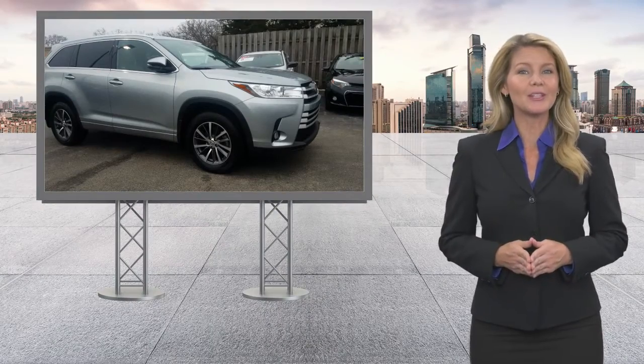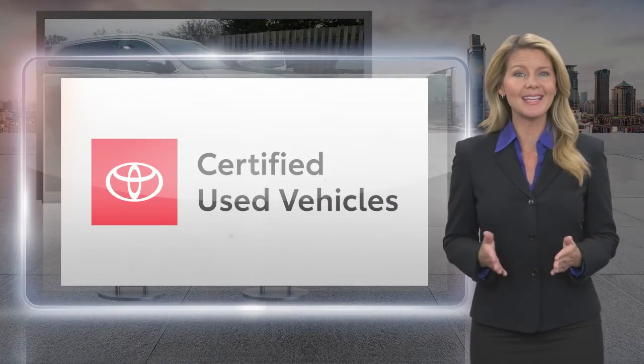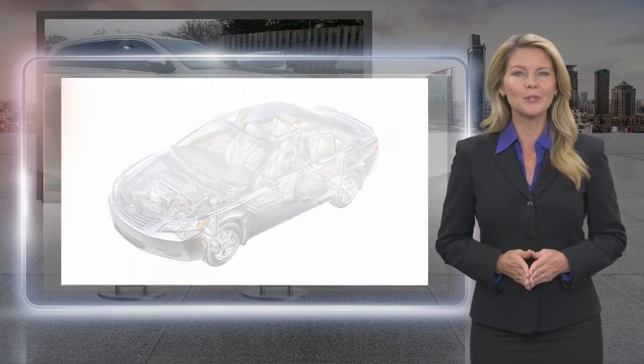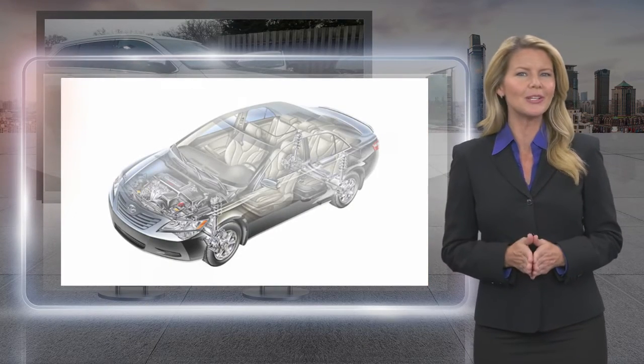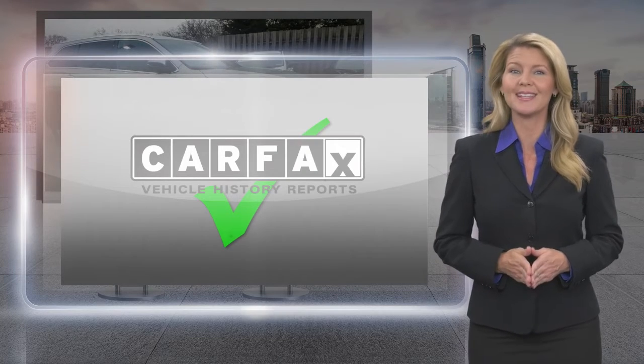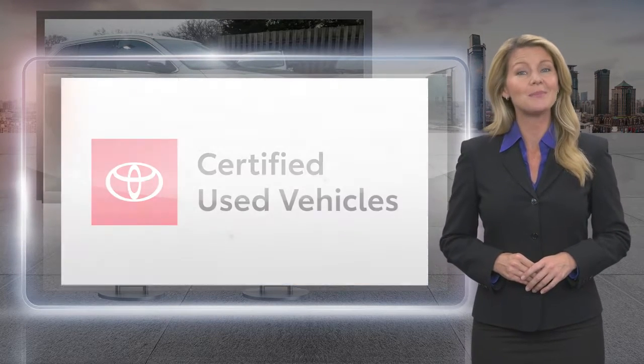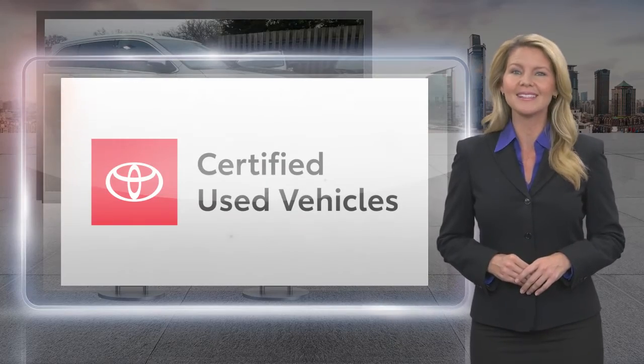Every Toyota certified used vehicle must meet or exceed an intensive multipoint quality assurance inspection. Our goal is to ensure that this vehicle has that new look and feel you would expect in a certified used vehicle. Toyota certified used vehicles — the best new cars make the best used cars.